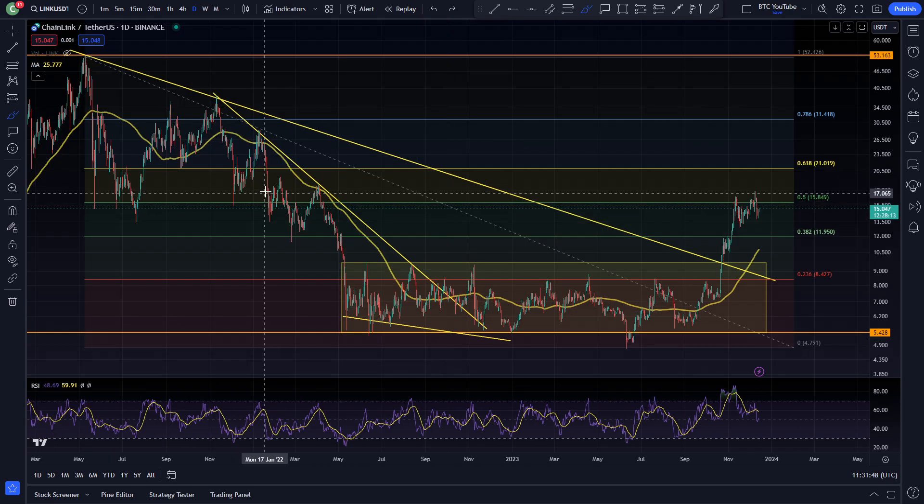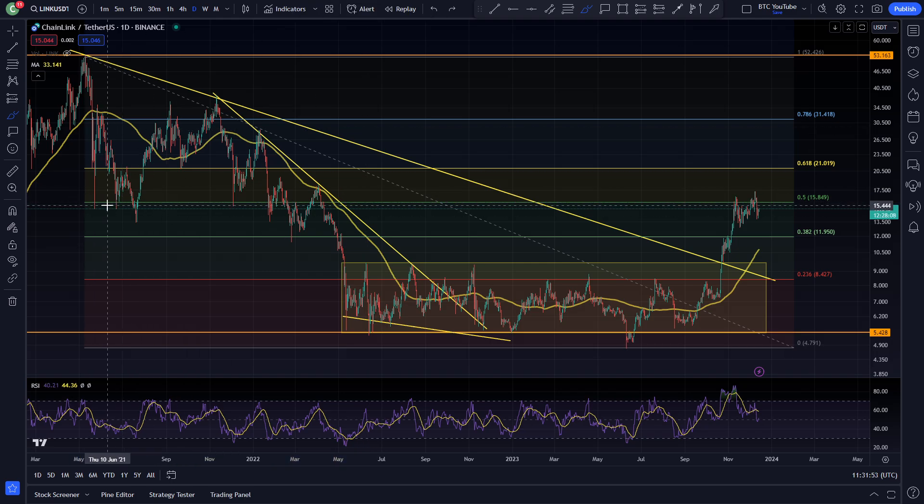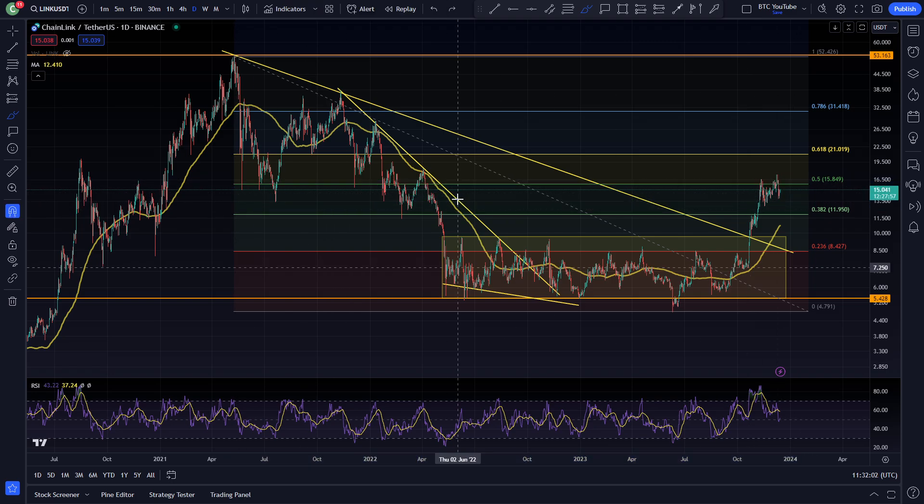This resistance is also coinciding with the area of structure from back here — this was the previous first bull market support at around $15, where price bounced all the way up to $35 before the continuation to the downside. So we're heading into a big area of resistance, but Chainlink is still looking very good.